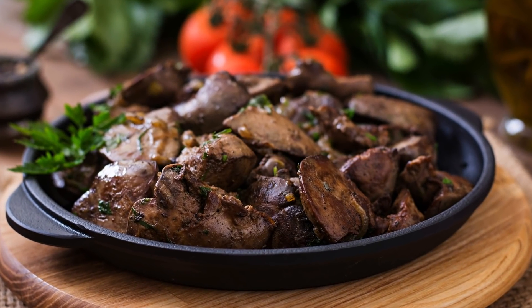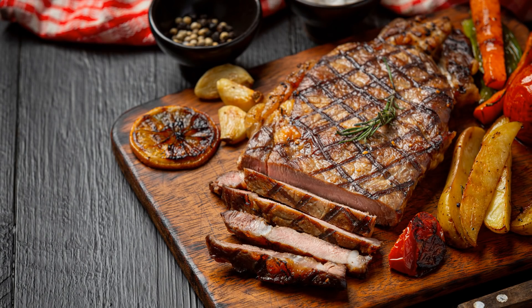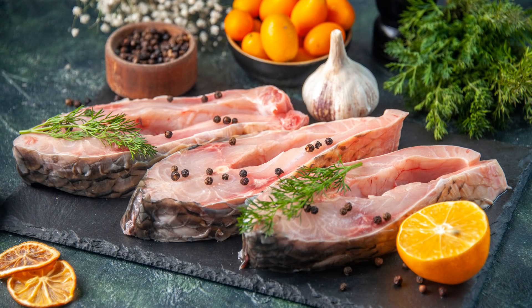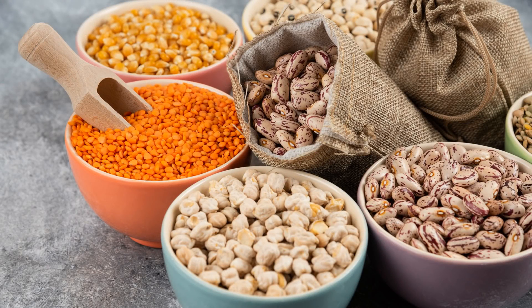Avoid or reduce your intake of foods such as organ meats, pork, turkey, fish and shellfish, scallops, mutton, veal, cauliflower, green peas, dried beans, and mushrooms.